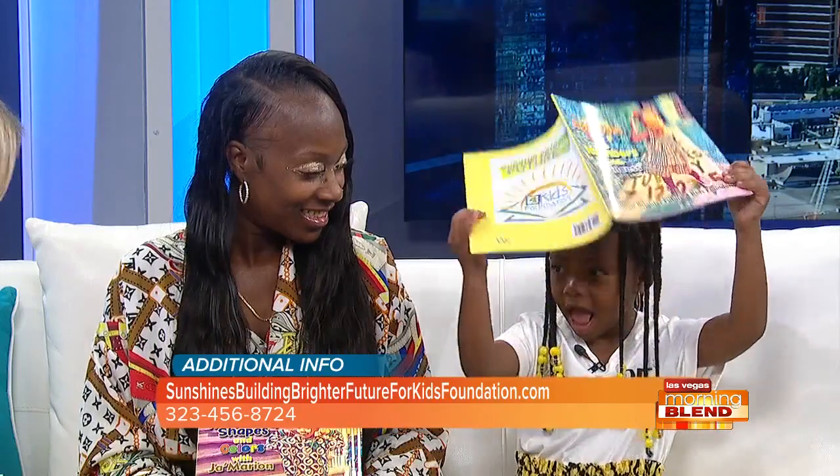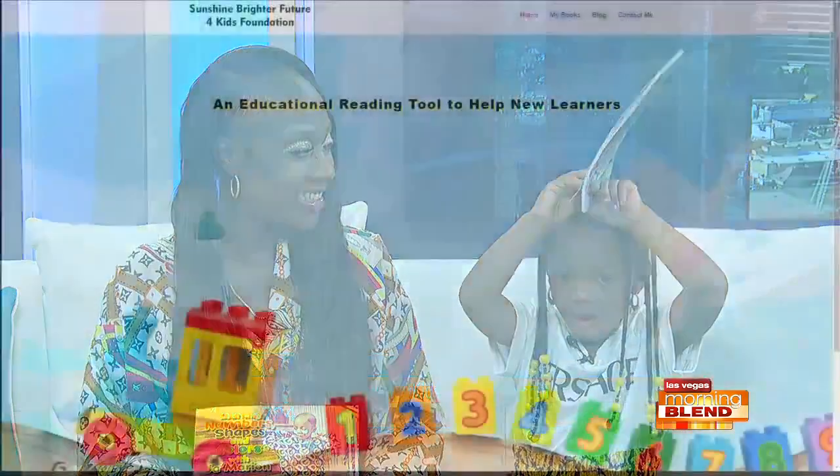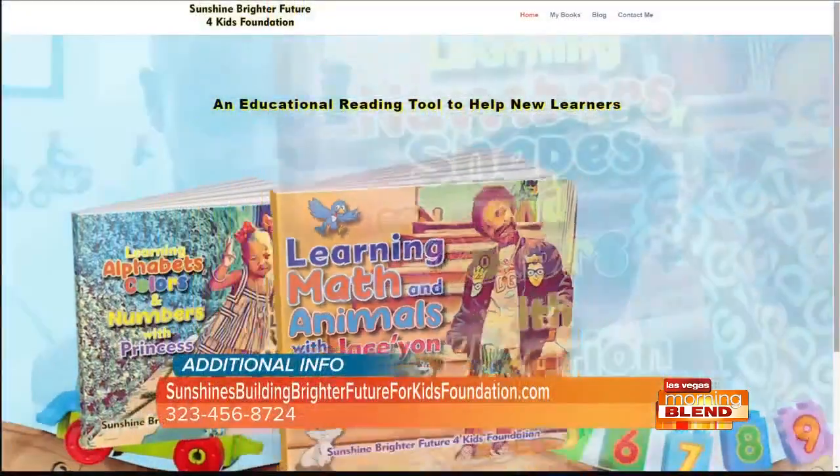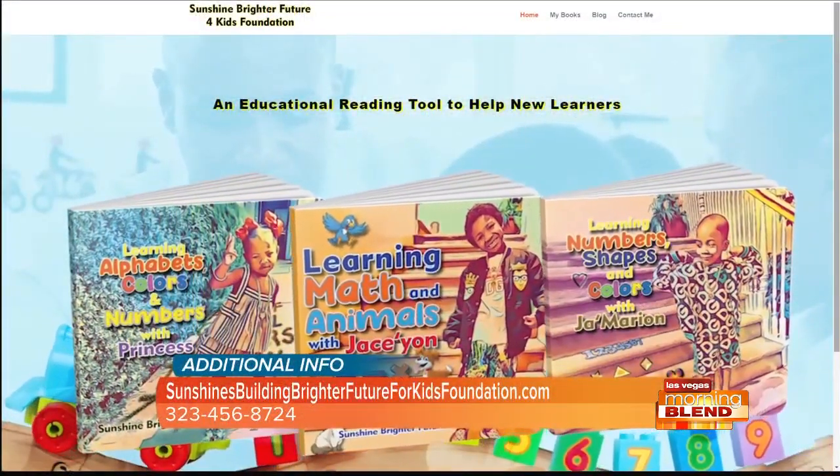She's done her work. I was on your website last night. Princess, thank you so much for joining us. She's holding her book — yes, the book goes on the head. I love it. Everyone, go online and connect with the Sunshine Brighter Future for Kids Foundation. Their website is on your screen. Thank you so much.